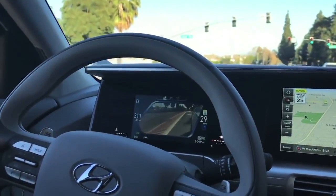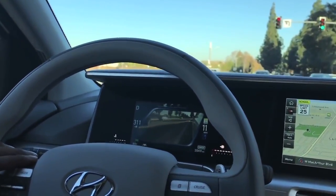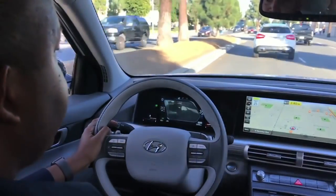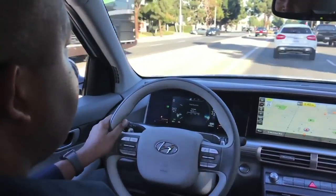Blind spot monitors and blind spot cameras are common, but what Hyundai has done is taken it a step further and integrated the cameras in both the passenger and driver side mirrors and put a screen right in front of the driver. The 8-inch screen shows everything on that side of the car, plus what's directly behind it, and it also gives you an audible warning letting you know if a vehicle is present.